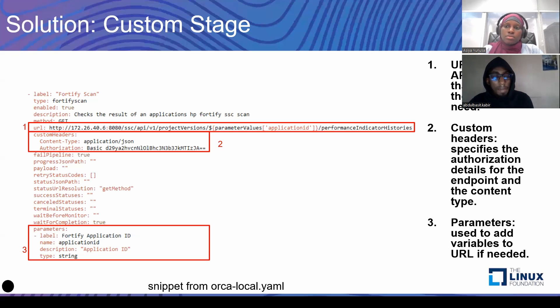Parameters are just like the parameters on your pipelines — you're able to give the end user the ability to input values into a field. If you notice, for the parameters here we had one parameter, and if you check the name, that's exactly what you would see on line one of the URL. The parameter is actually added into the URL to fetch a particular endpoint and get the result of a particular application.